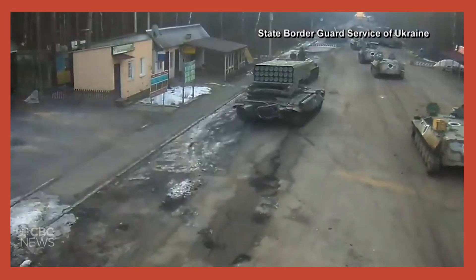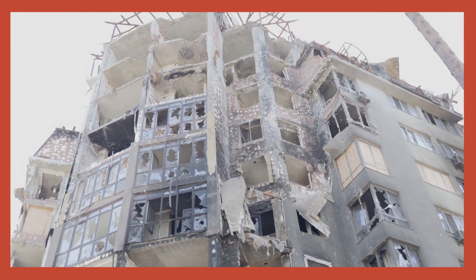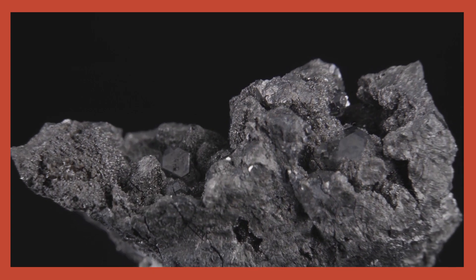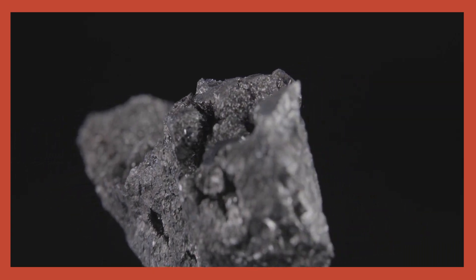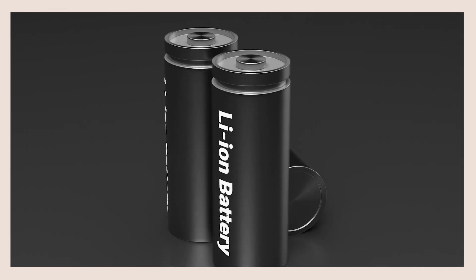Nickel did not used to be as much of a problem, but now with the Russian invasion of Ukraine, Russia being the majority supplier of the world's nickel, this creates a massive strain on the nickel market. There's a lot of work being done to make batteries greener, more ethical, safer, more affordable, and longer lasting.